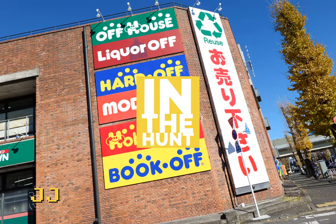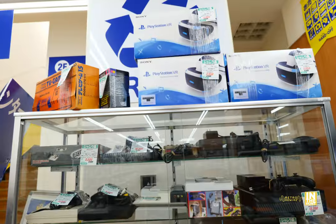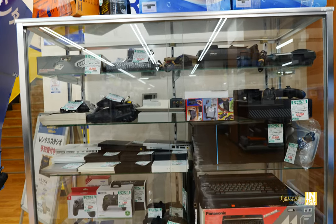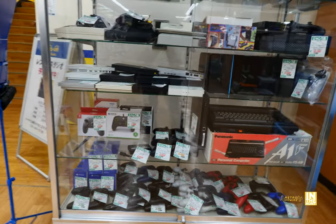Welcome back to Retro Rewire. My name is JJ. We're back for another In The Hunt, this time at the Hard Off in Hachioji, Tokyo. Let's get things underway here at the showcase in the junk section. This case was actually loaded with some exotic hardware and a lot of common hardware, but a lot of cool and interesting stuff.